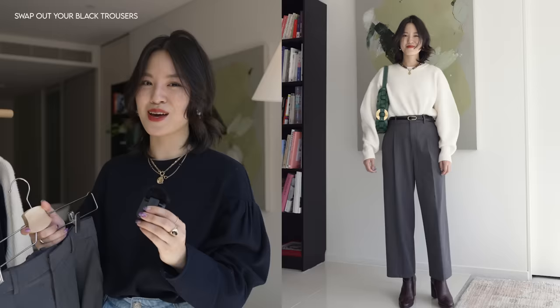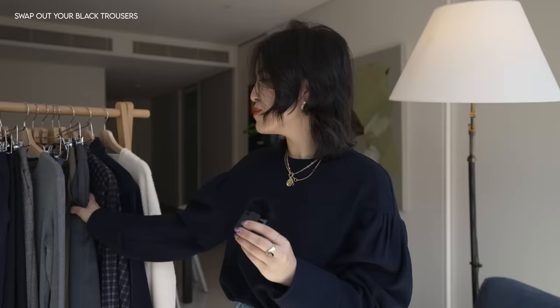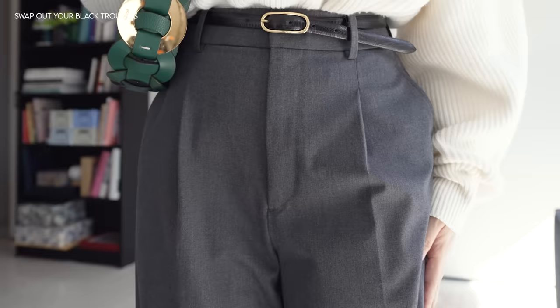In my examples, sometimes I show you multiple options — a brown and then a gray — but in your wardrobe, don't feel like you need to have all of the neutrals. You can just have one pair of neutral bottoms that isn't black. It doesn't even have to be pants; it can be a skirt.